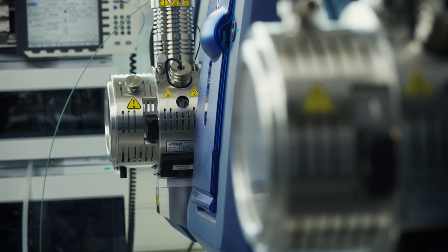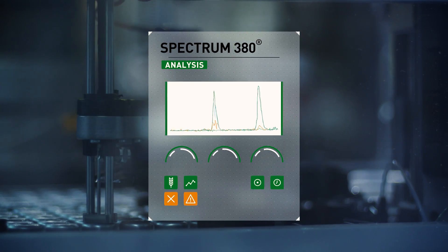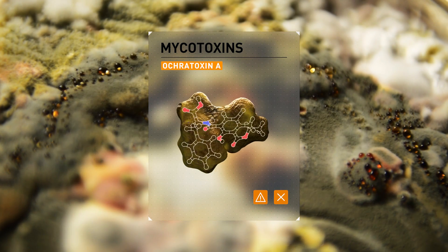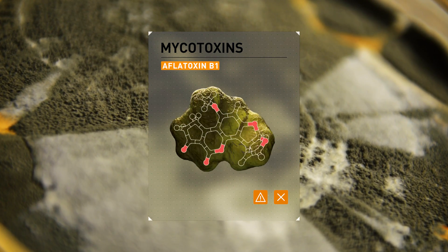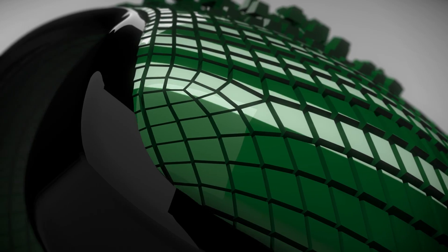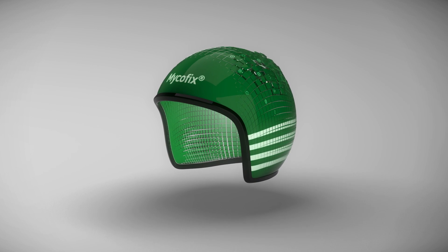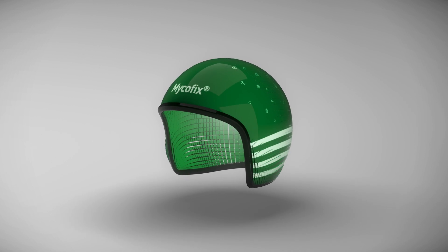Advanced detection tools such as Spectrum 380 can measure more than 380 mycotoxins in one go. These toxins vary in terms of effects and chemical structures and require different strategies to combat them. MycoFix is an innovative, all-in-one feed additive using three different strategies to deliver absolute protection. It contains three components authorized by the EU for proven safety and effectiveness.